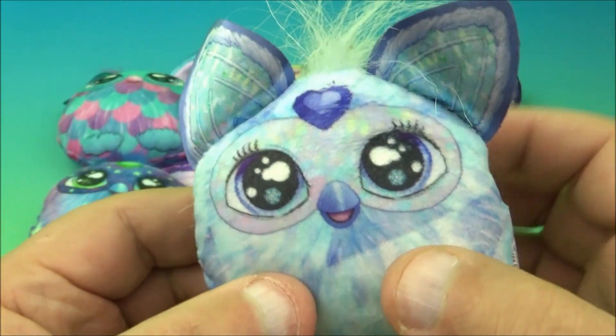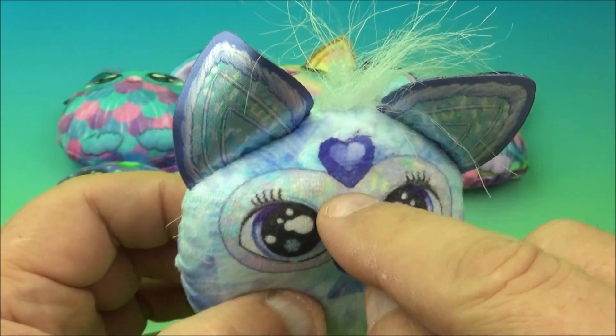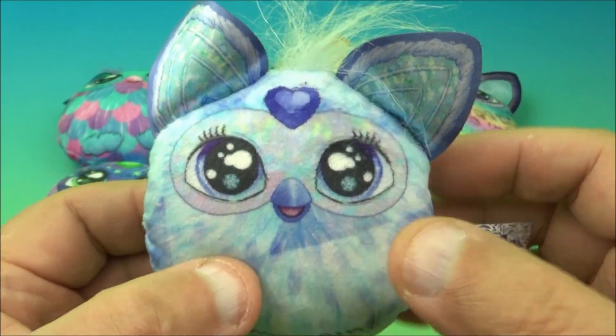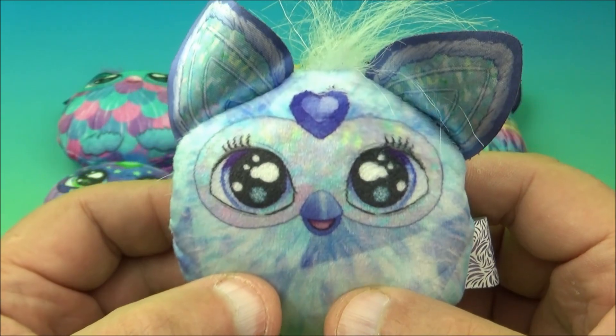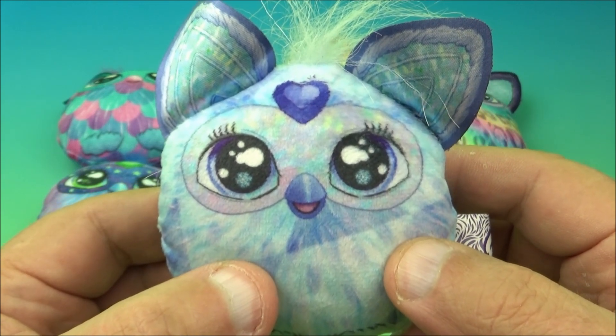This one kind of looks like a moonlight, maybe a crystal moonlight something. They all have this little emerald thing in their head. We'll name this one moonlight diamond plushie pocket pillow.